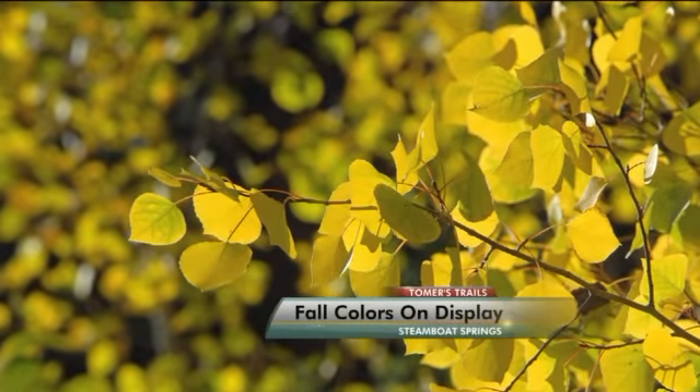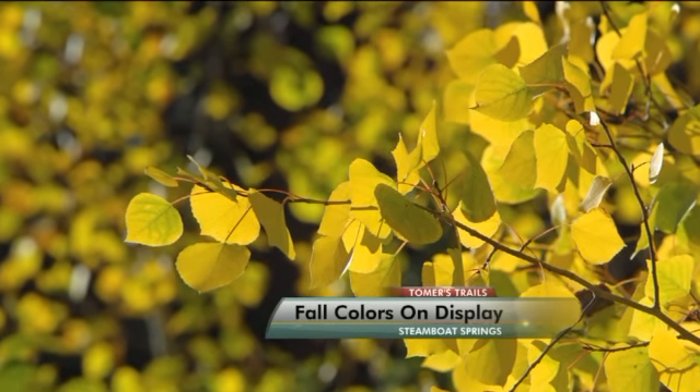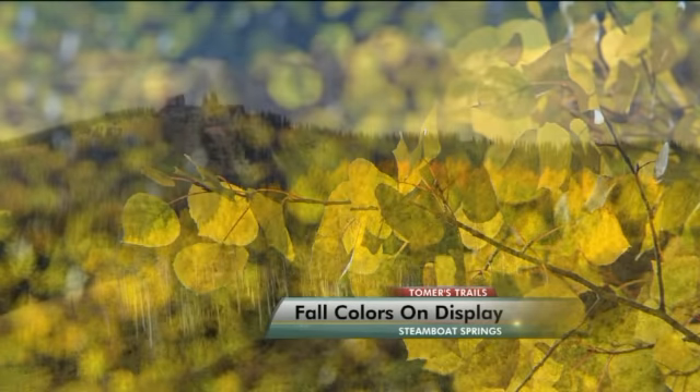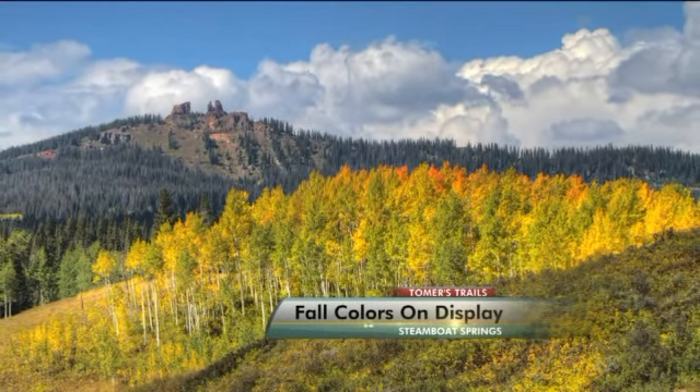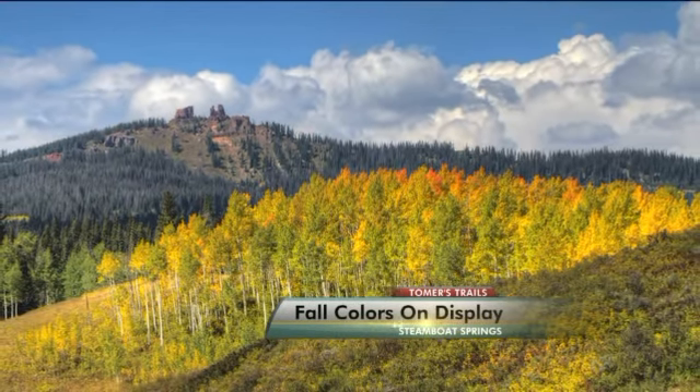There's fall colors sprinkled throughout Colorado, but if you want some of the best, head to Steamboat. It's the kind of fall color that draws people in — sometimes for life — like Larry Pierce.